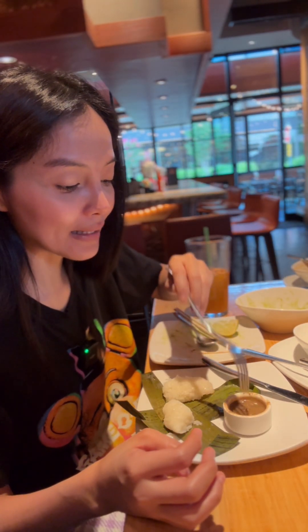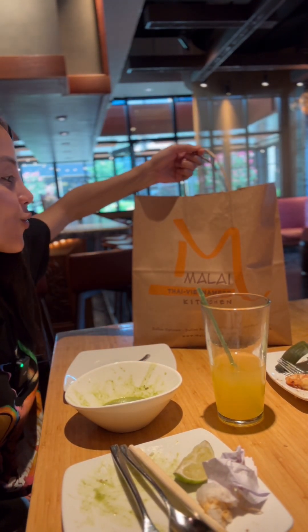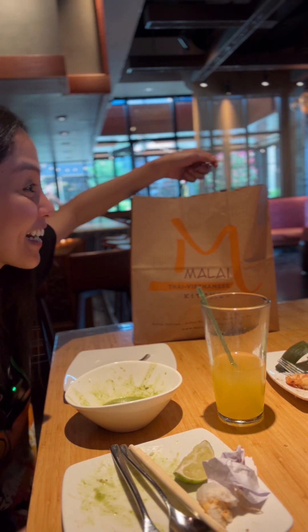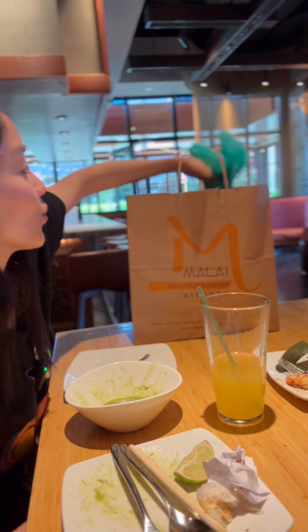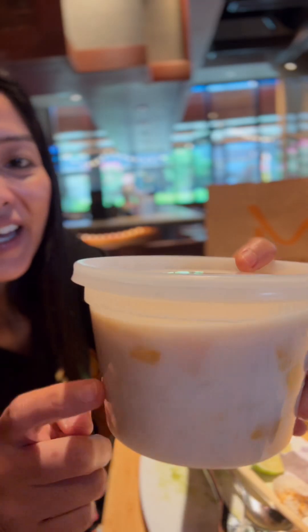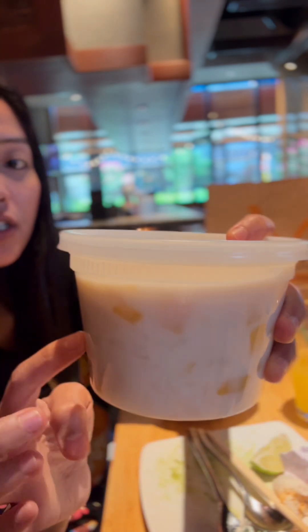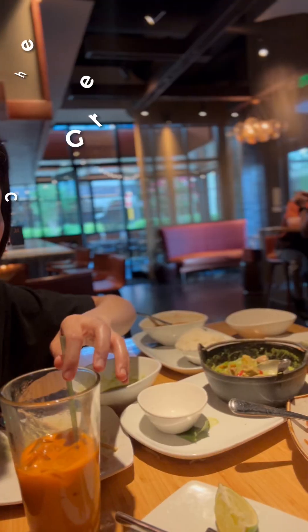So we took out the mango sticky rice to try at home. The mango sticky rice is like bilo-bilo — the mango is together with pandan and coconut sauce, and then there's sticky rice. So far masarap naman dito. This is my favorite! That's it for my video — see you on my next one, bye!